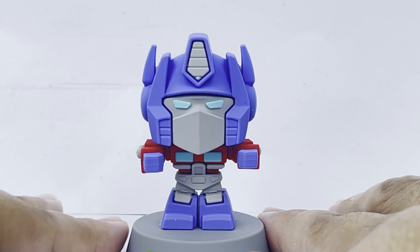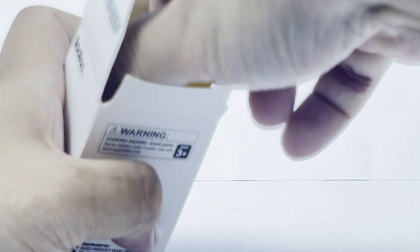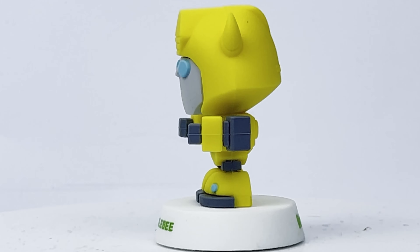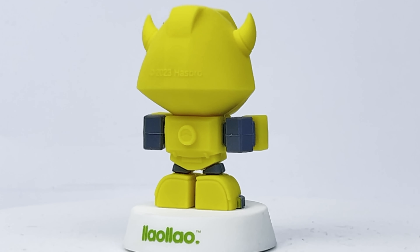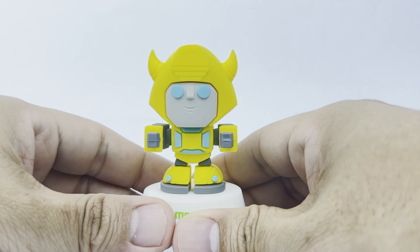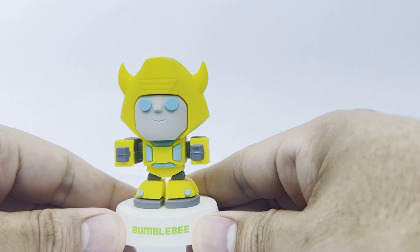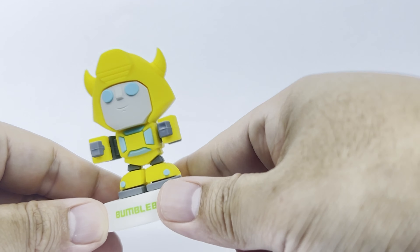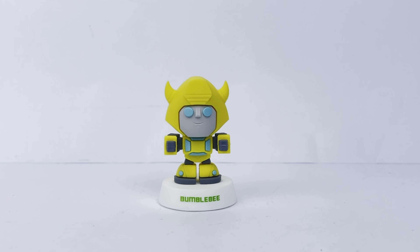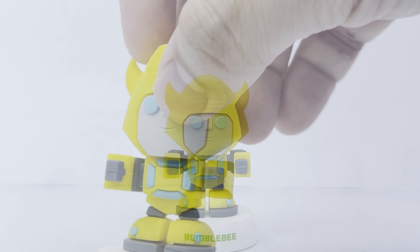Last but not least, the third box — this should be Bumblebee! Let's take a closer look. The first thing you'll notice is that this is not Rise of the Beasts Bumblebee, but the G1 Bumblebee. This is his original G1 Volkswagen design, not the Camaro design we see in the movie. But overall, I still think he looks very good — very cute with the big head and small body. The Volkswagen details are very clear.